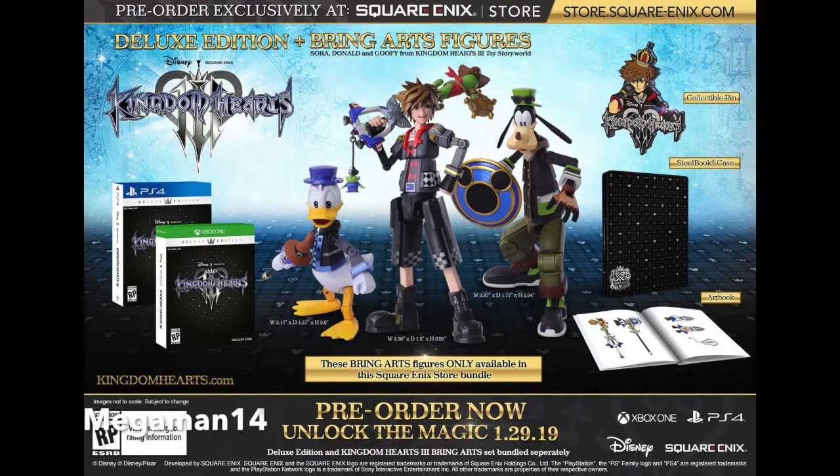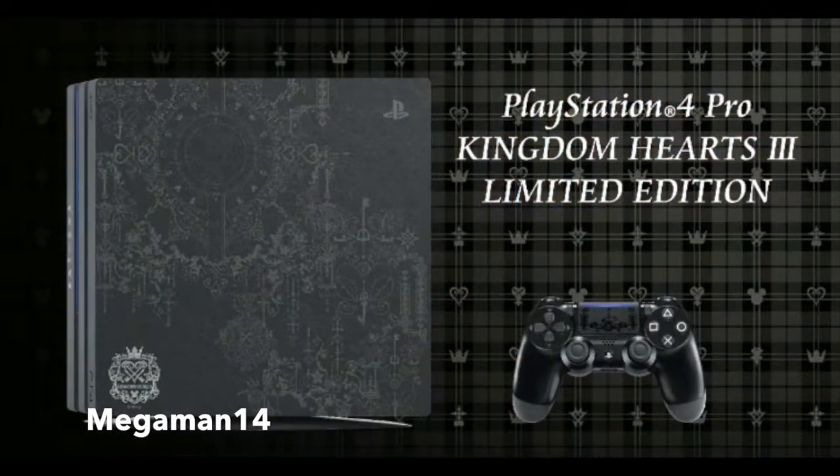Next is the bundle edition, which is basically the deluxe edition with something added. It comes with the game, three figures, a collectible pen, an art book, and a steel bookcase. The bundle edition is $229. Also, a Kingdom Hearts PS4 was announced, though there is no release date yet.